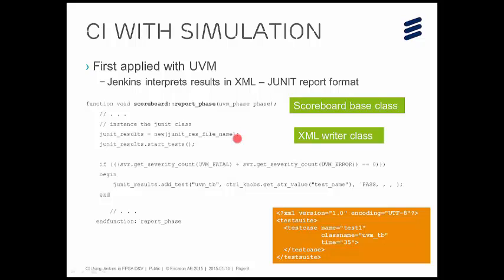For simulation, one thing we do is pick up the results. Jenkins can be told to scan for a little XML file written in a format from the JUnit unit test framework, originally developed with Java. It's very simple — you just write out test suite, test case, name of test, class name, and time in seconds. In our initial approach on the project using UVM, in the report phase of the scoreboard we wrote out a little JUnit file. A JUnit results object is created with the file name, and then add_test is called with whether it passed or failed.